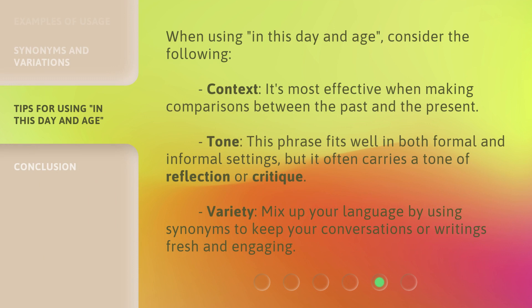When using 'In This Day and Age,' consider the following. Context: it's most effective when making comparisons between the past and the present. Tone: this phrase fits well in both formal and informal settings, but it often carries a tone of reflection or critique. Variety: mix up your language by using synonyms to keep your conversations or writings fresh and engaging.